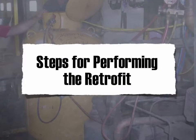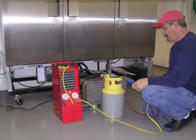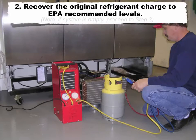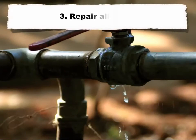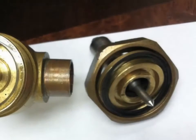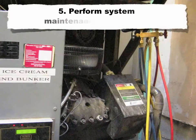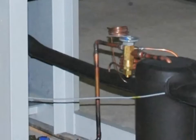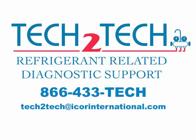Steps for performing the retrofit. Step 1: Record preconversion data. Step 2: Recover the original refrigerant charge to EPA recommended levels. Note: if the system is empty, proceed to step 3. Step 3: Repair all leaks. Step 4: Replace all elastomers, if applicable. Step 5: Perform system maintenance and repairs. Step 6: If the original refrigerant was R22, replace TXV or TXV power elements as required. For assistance with TXV information, contact our technical support department.